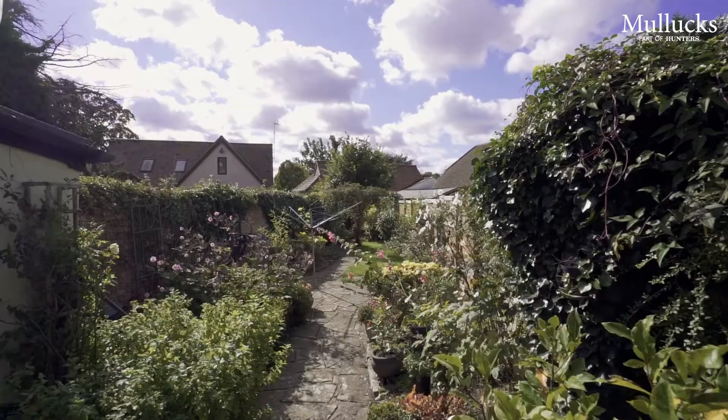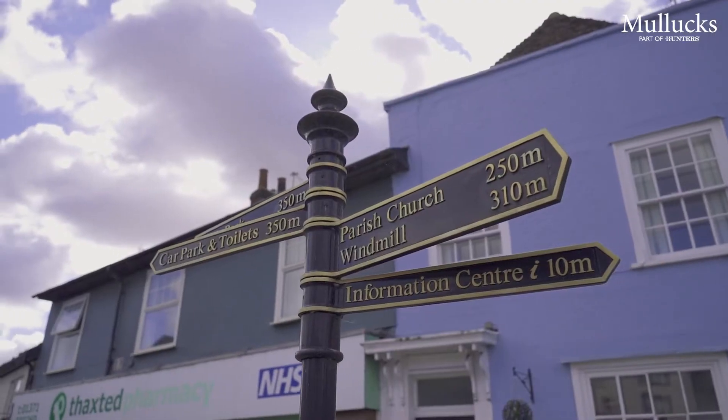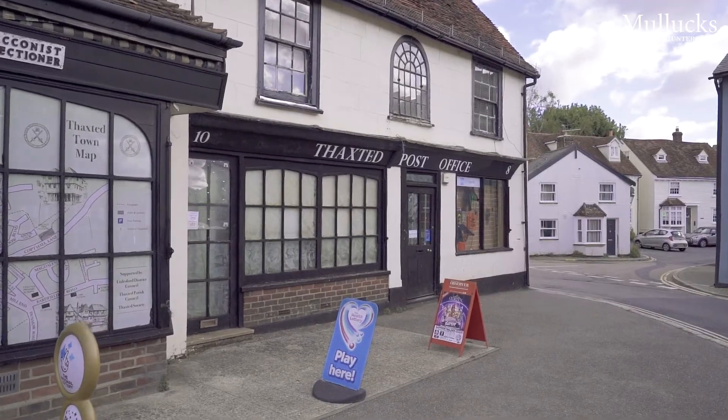Thank you for joining us on today's property tour of The Little House here in Thackstead. If you'd like to know more information then please contact me on 01799 520 520. We look forward to showing you soon.